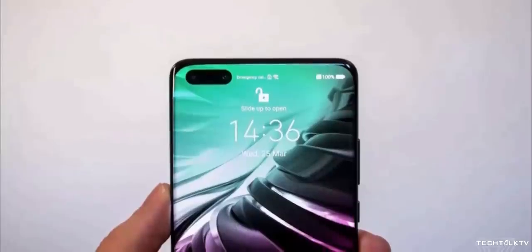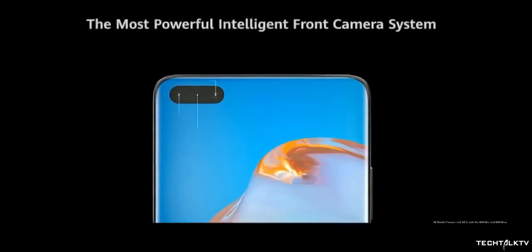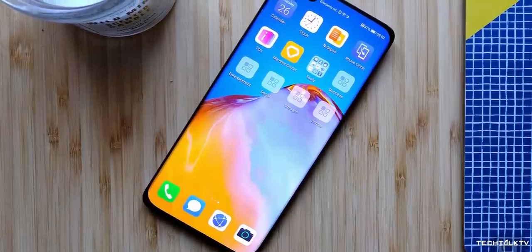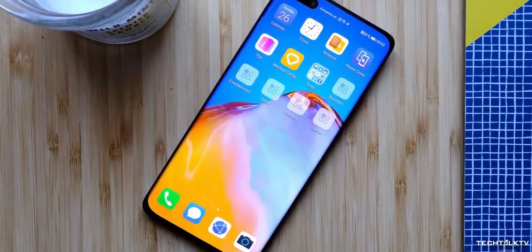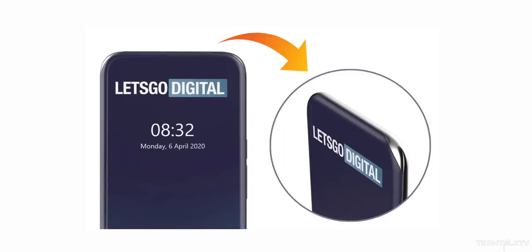Even though it looks really beautiful, it's not what I expected when I first saw the official renders of the P40 Pro. The actual handset has some bezels on top and bottom, and the curves are not really that noticeable. But it looks like Samsung's version will be more drastic, with more aggressive curves on top and bottom.